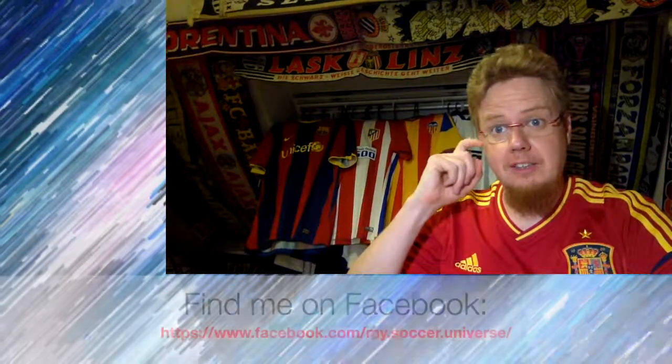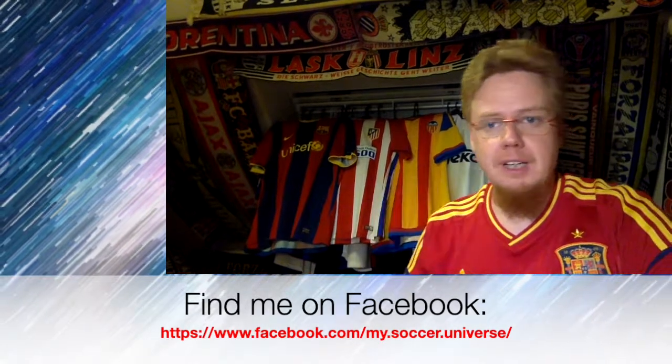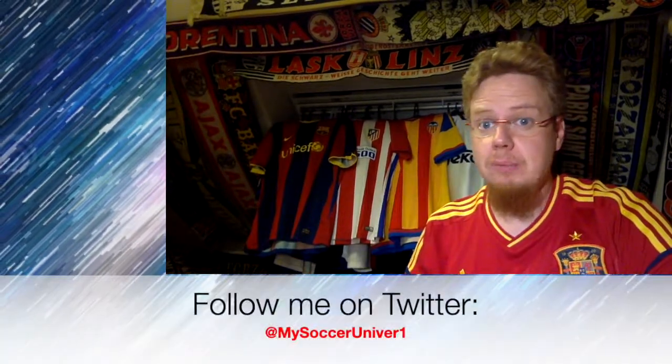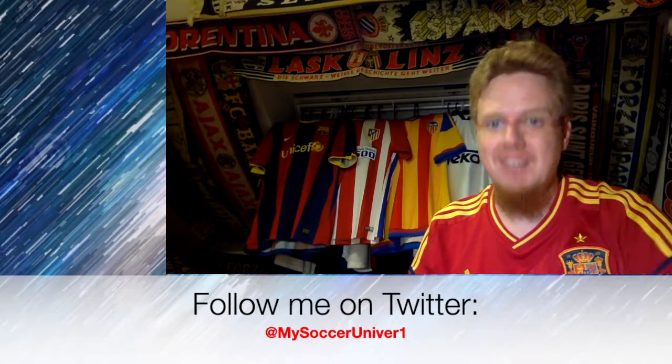I hope you enjoyed this video, and if you did, here are some videos and playlists that might interest you too. Please consider subscribing to my channel to get all the updates from my soccer universe. Have a great day!